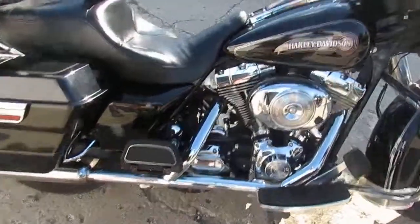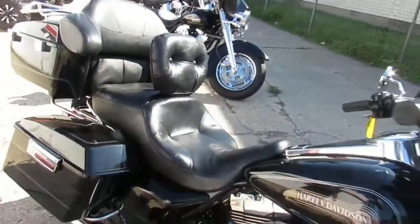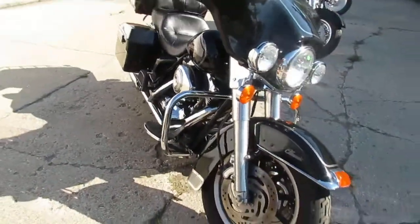This one comes in vivid black paint, it's all stock — there are no modifications. You guys can buy with confidence on this thing. All the fluids have been changed, it's inspected, and it's ready for the open roads.